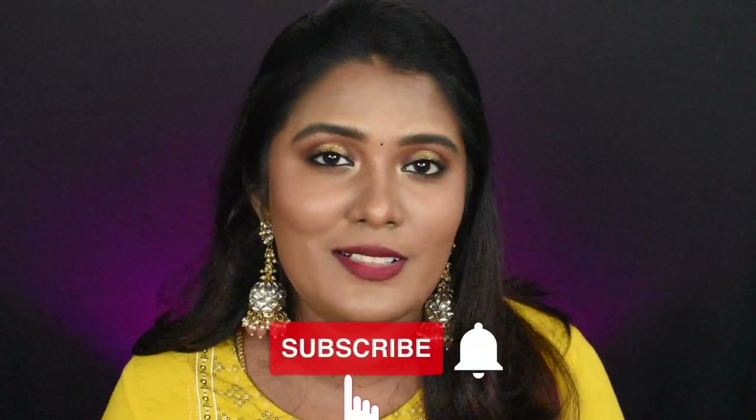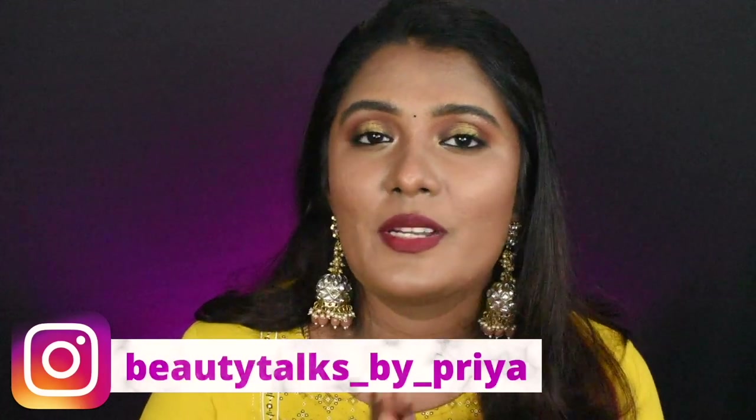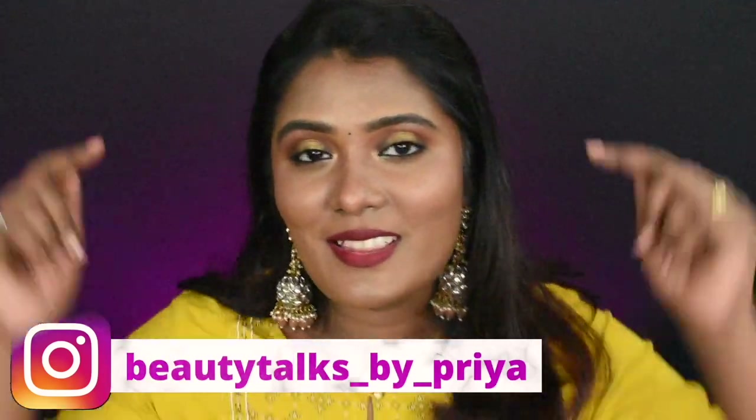New Year season hauls are lining up for this month of December. In upcoming videos, stay tuned. If you want to subscribe to this channel and follow me on Instagram, this is my Insta handle — check out and follow me. Next time, with another beautiful content, I will meet you guys. Bye bye from Priya!